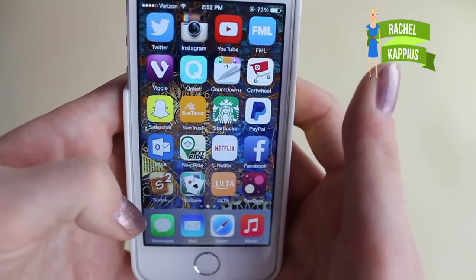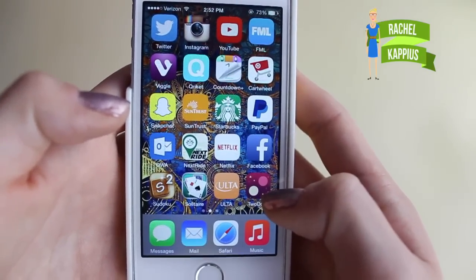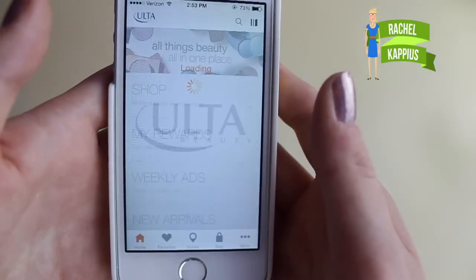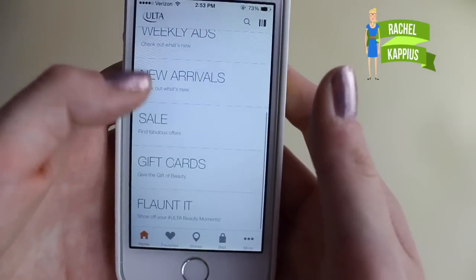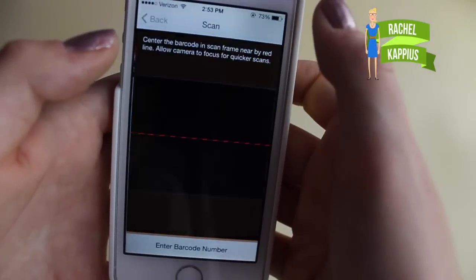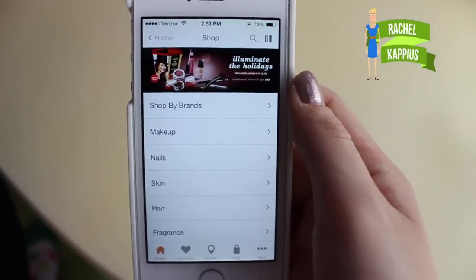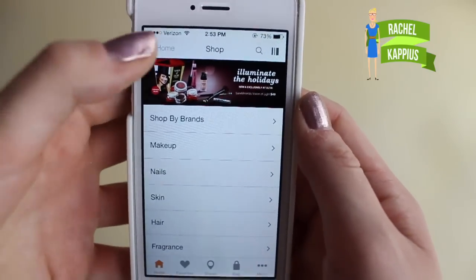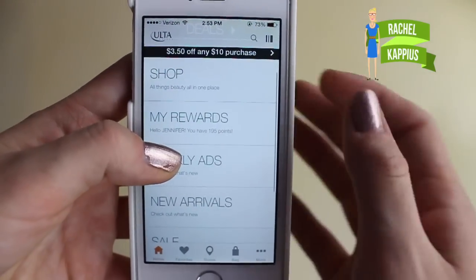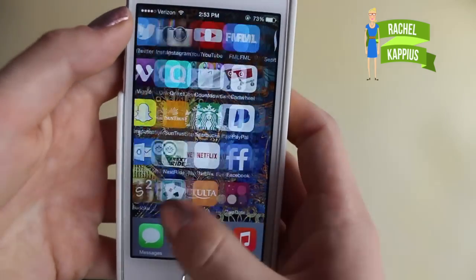I have Sudoku, Solitaire, and a game called Two Dots which I never really play — just have them if I'm really bored. I have the Ulta app which is great because you can look up products, scan things to get the price and different shades, and you can go to your rewards — it brings up your card so they can scan it and you don't need a physical copy. It also has coupons, which is great.